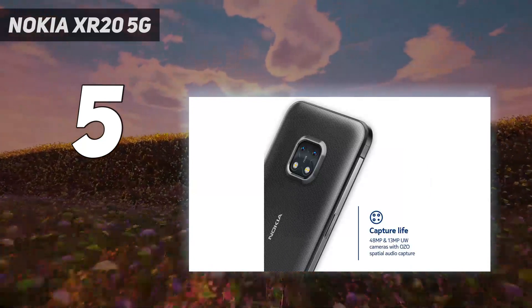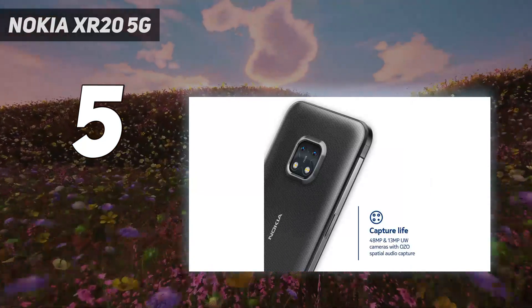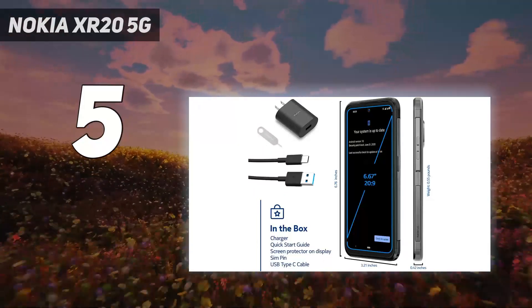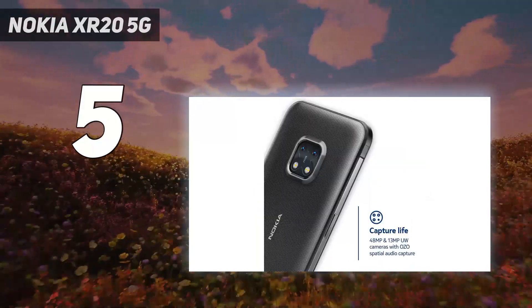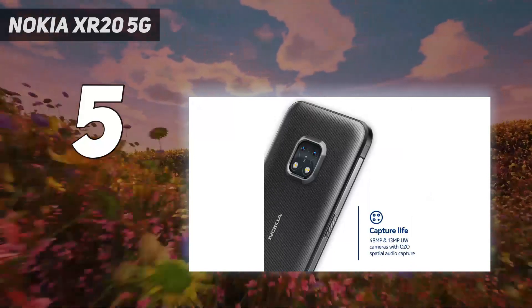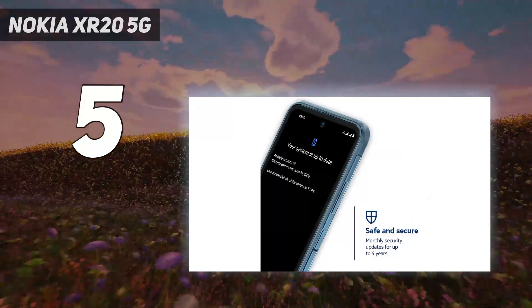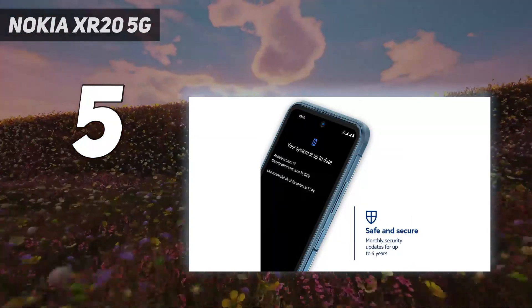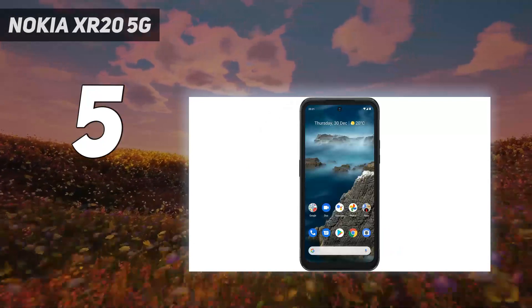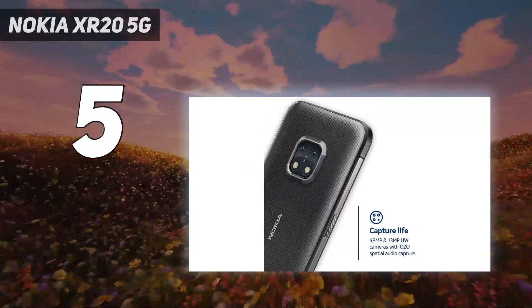As you'd expect from a rugged smartphone, credentials like IP68 dust and water ingress protection along with MIL-STD-810 approved testing come as standard, while toughened Gorilla Glass Victus protects the phone's 6.67-inch Full HD Plus display, which can be replaced free of charge within the first year of purchase should it break. Dedicated Emergency and Google Assistant keys are welcome inclusions.